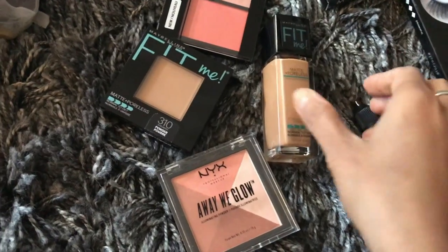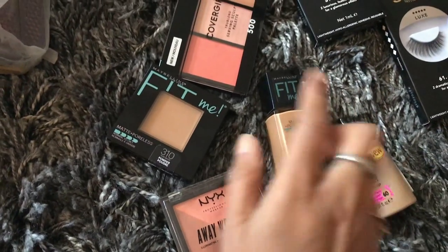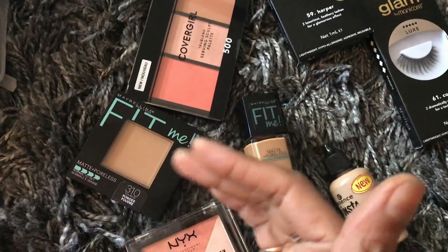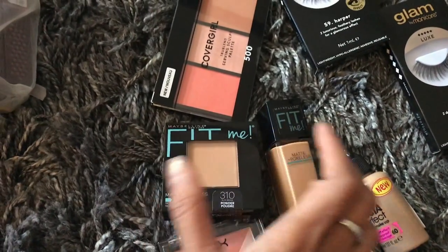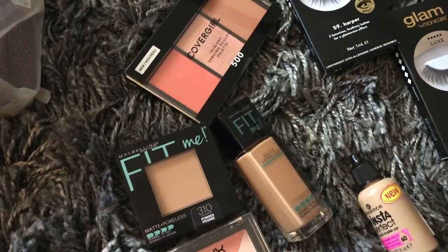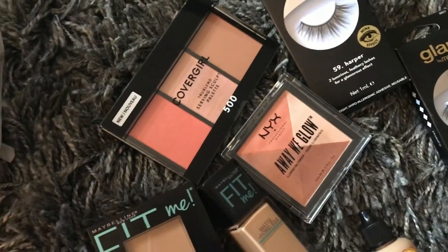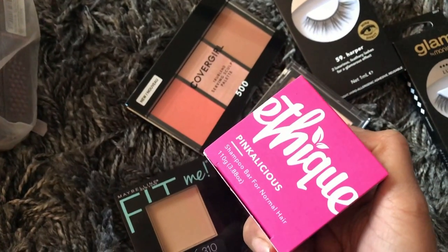These are a couple of foundations from Essence, and then this one is the Maybelline Fit Me. I'm super excited about Fit Me because many of my colleagues have told me about it — I can't wait to see how much coverage it gives on my face. Then there are some color palettes from NYX and Color Girls.